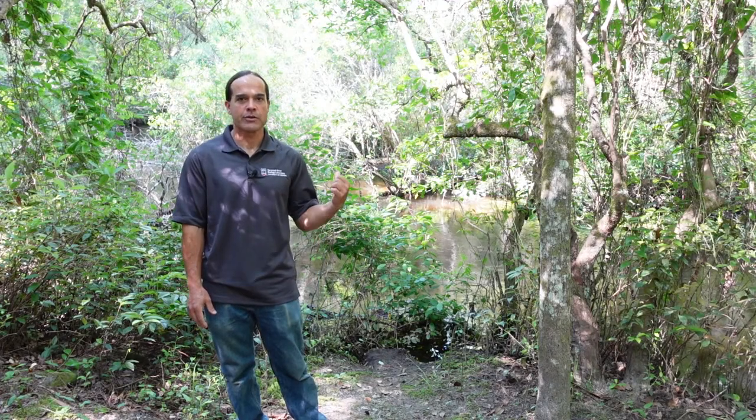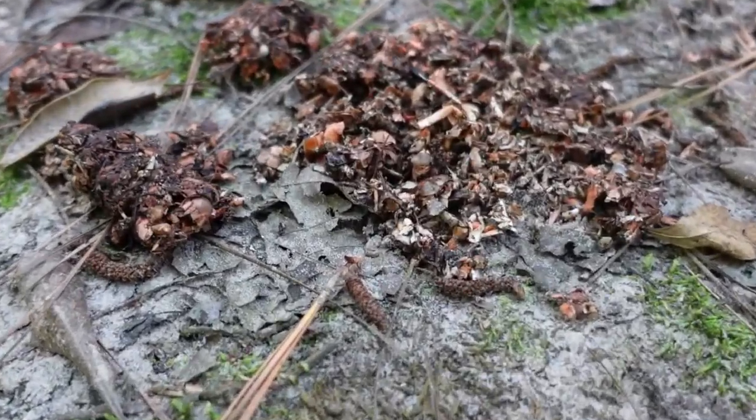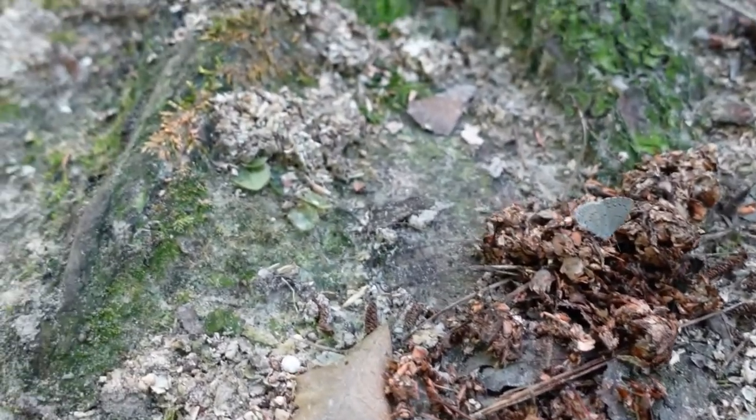River otters come up out of the creek and into this area to go to the bathroom. I could tell this was an otter latrine because of all the little piles of river otter poop, also called scat by scientists. The scat contains fish scales and pieces of crayfish shells.